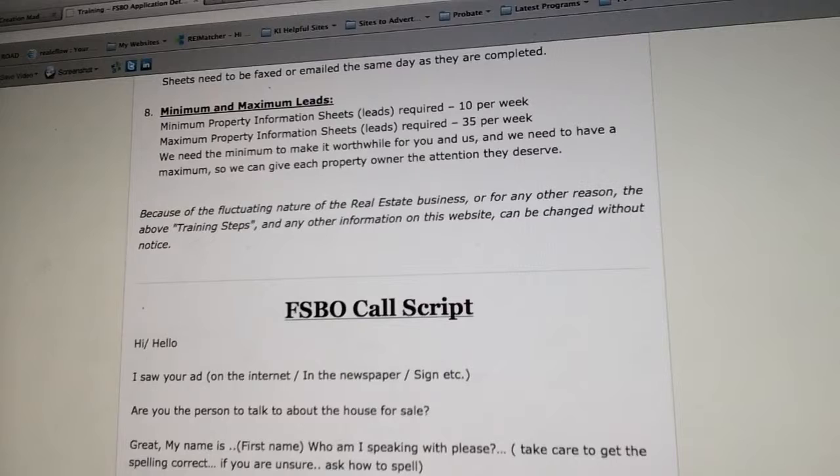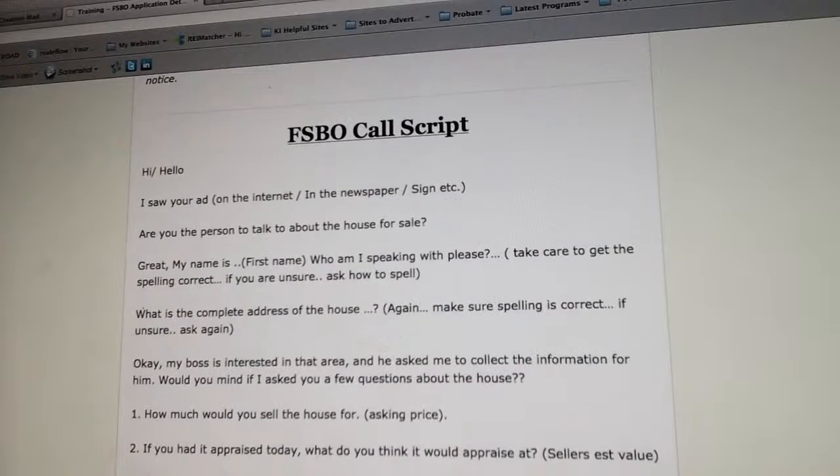We're going to have three or four people working in this area — maybe one in Fort Worth or South Fort Worth, North Fort Worth, Arlington, and Mid-Cities. You don't have to live in that area; it's all done on the computer and telephone anyway.